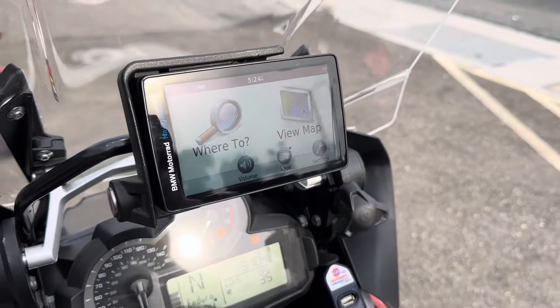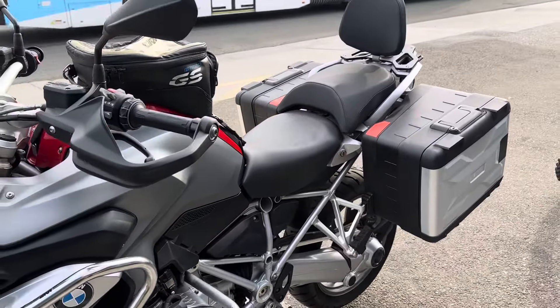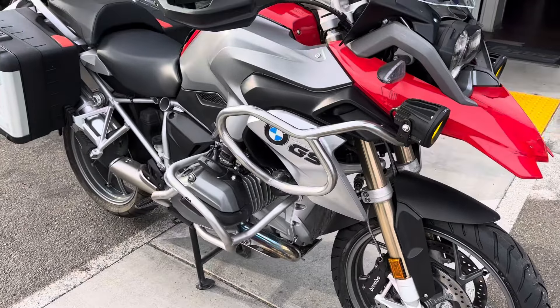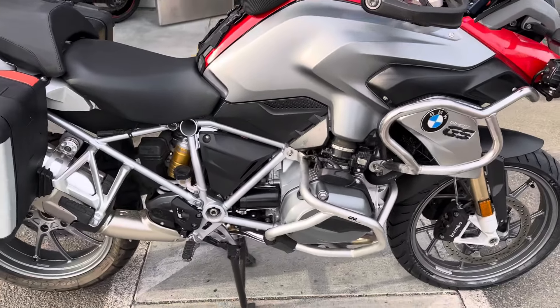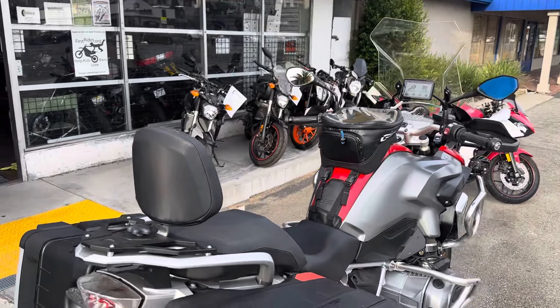It comes with the BMW factory navigation, nice hard luggage, all the engine guards and engine case. The bike is very well set up — passenger backrest, ABS brakes, cruise control, heated grips, and a taller windscreen.